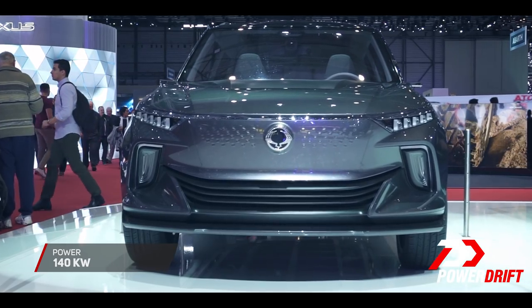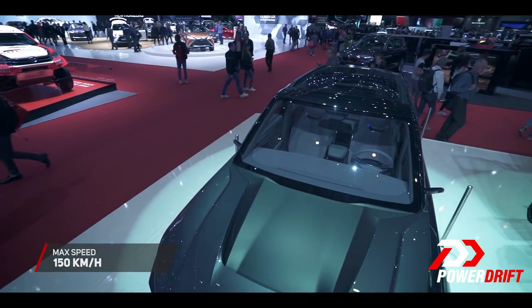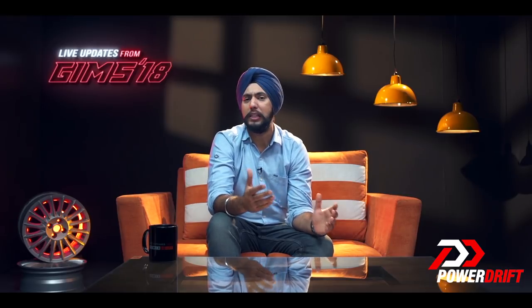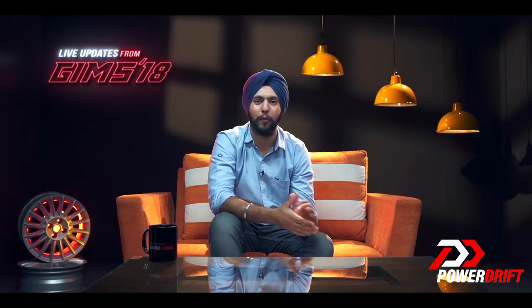Under the hood, the ESIV gets a 197 HP motor and a 61.5 kWh battery that gives it a real-life range of 320 to 450 km and a top speed of 150 kmph. The interiors overall have a very bright, airy and modern feel, but what's even more modern is the tech that comes with the ESIV.